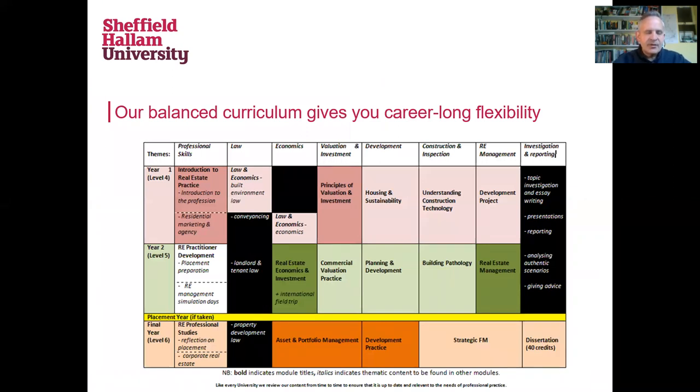We have to introduce you to lots of different subject areas, but the key thing for us is that we need to make sure there are moments where we're checking that you're able to see the connections between those different subject lines as we build them year on year, and that in the final year we pull them together in ways that really align to what you'll be doing out there in real estate practice.